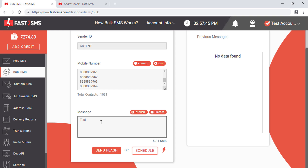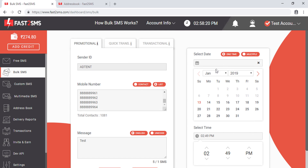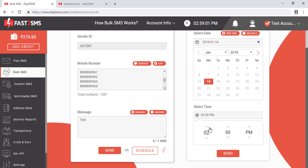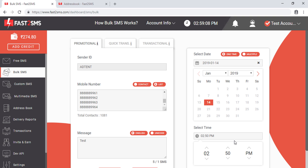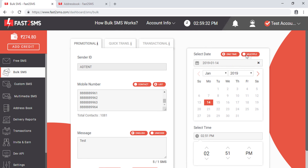You have two options: send the SMS now or schedule it. When you click 'Schedule', a calendar appears where you select the date and time. There are two scheduling modes: one-time and multiple. In one-time mode, the SMS is sent on one specific date and time. If you want to repeat the SMS, select 'Multiple' and choose multiple dates with the same time — for example, sending on both the 14th and the 16th.